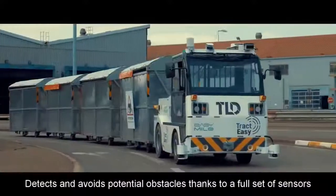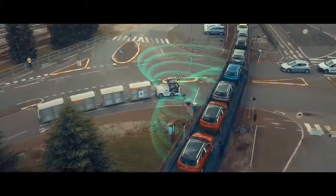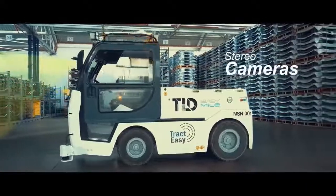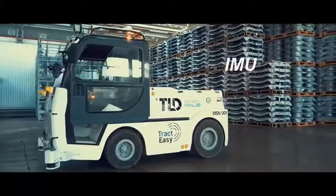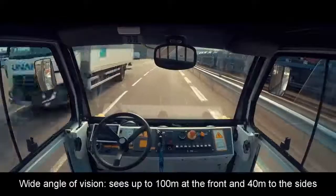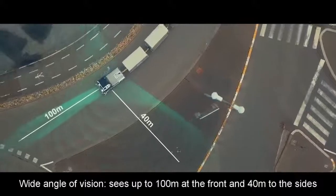It detects and avoids potential obstacles thanks to a full set of sensors: LiDARs, radars, stereo cameras, GPS, odometry, and inertial measurement unit. It has a wide angle of vision — seeing up to 100 meters at the front and 40 meters to the sides.